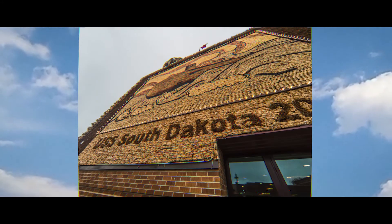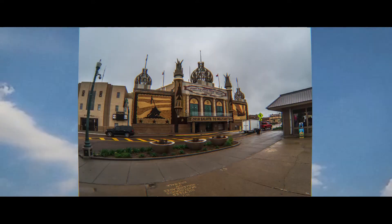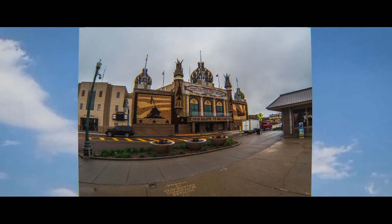When I was there on May 18th, 2019, I had just caught the tail end of the 2018 mural, which was a salute to the military. The facing would have been stripped down a few weeks later to make way for the 2019 mural, so my timing to see the 2018 one was perfect.